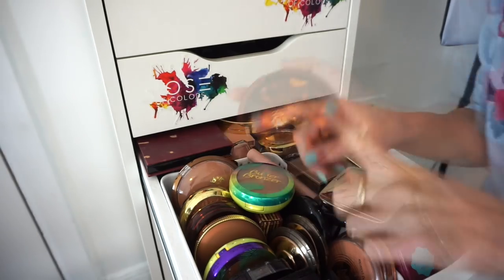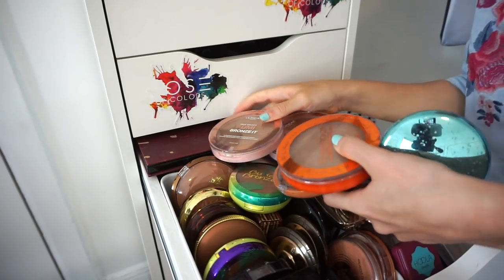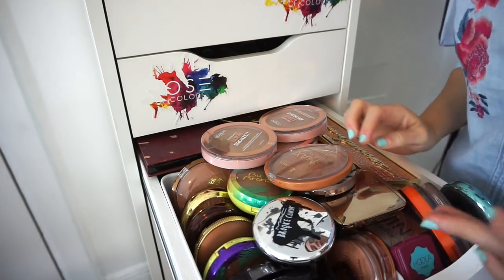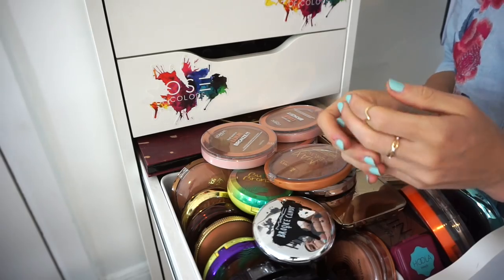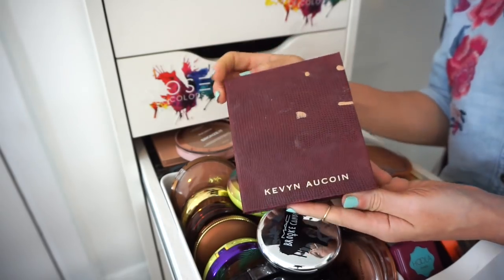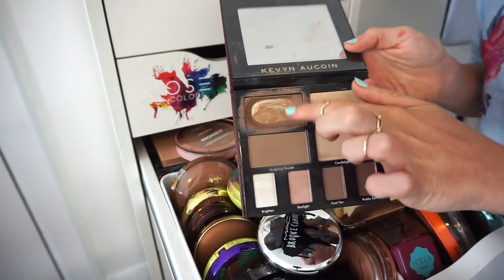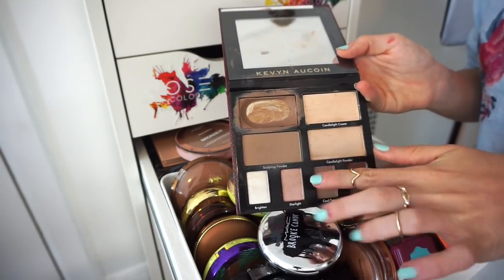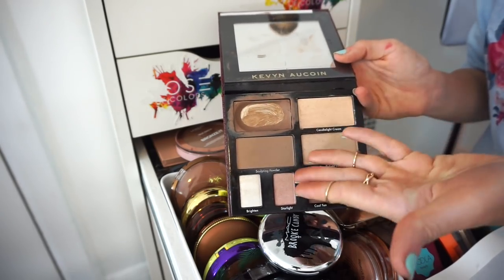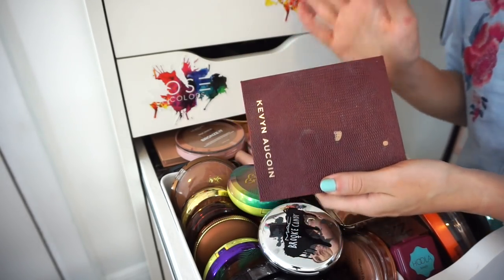I grabbed a few extra bronzers that were on my shelf. This is the Kevin Aucoin Contour Book Volume Two — it's dirty and well-used but I adore it for the cream bronzer. I've hit pan on that shade and I love it, I'd probably repurchase just for that. Keeping this.